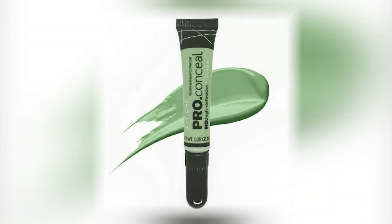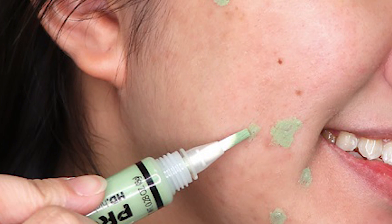Another is this green corrector — it neutralizes redness for medium to dark skin tones. This works because when green is placed opposite a red blemish, it works to neutralize the color.